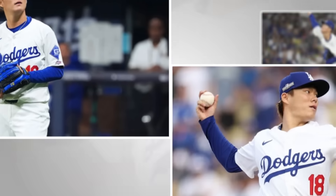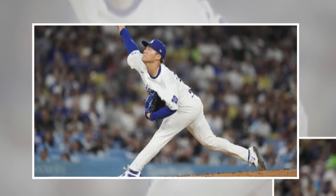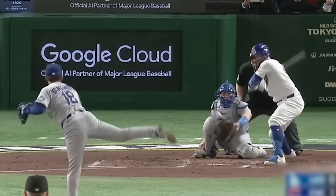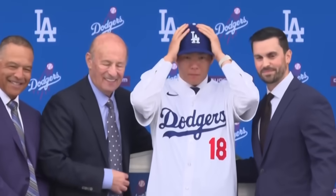Today, we're breaking down the kinetic chain — the six phases that make Yamamoto's delivery one of the most mechanically perfect in baseball history. We're using actual biomechanical science, motion capture data, and force measurements to show you exactly why he never misses. And by the end of this video, you'll understand why the Dodgers didn't overpay — they got a bargain.